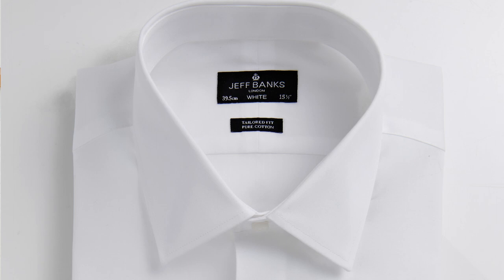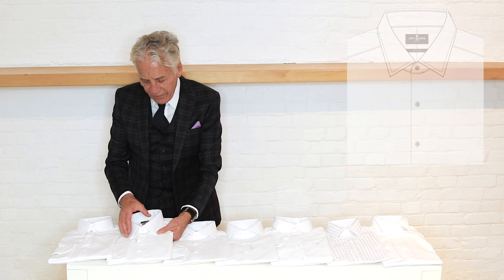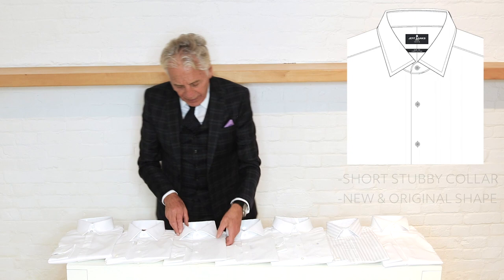This one here is our Columbia collar. It's a short, fairly stubby collar — quite a new and original shape.